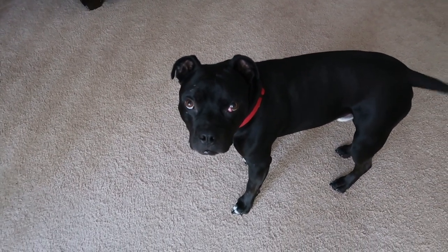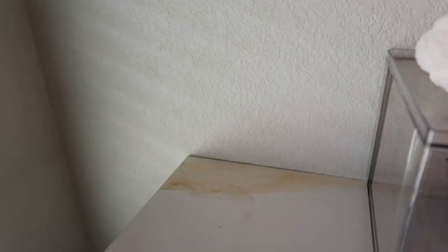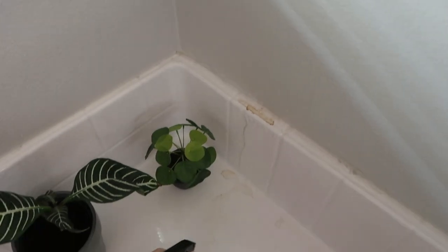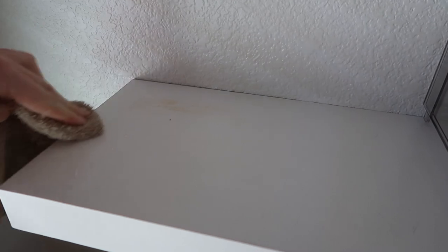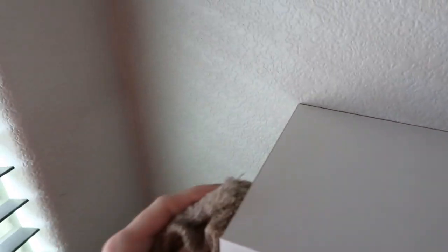Good morning! I watered the plants the other day as I do and noticed it created a mess all down the wall, so I'm going to try to get this cleaned up. Oh, that came off easy peasy.